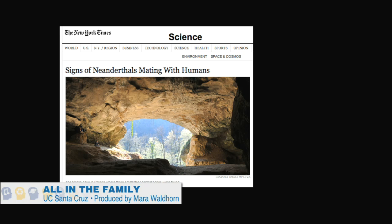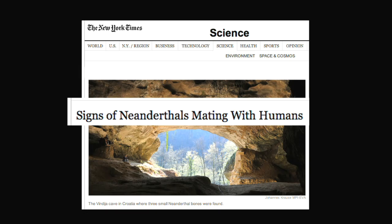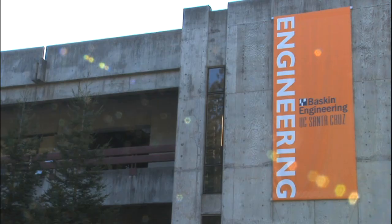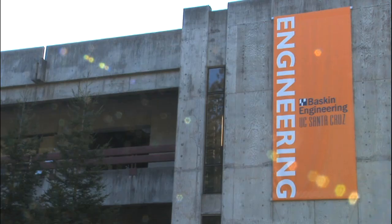The discovery last year that Neanderthals and humans interbred shook up the field of anthropology and prompted headlines around the world. A key figure behind that discovery is Professor Ed Green, a bioinformatics expert at the Baskin School of Engineering at UC Santa Cruz.